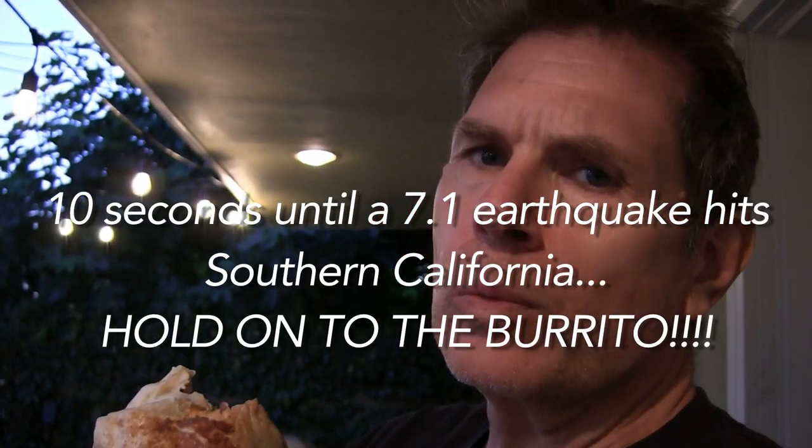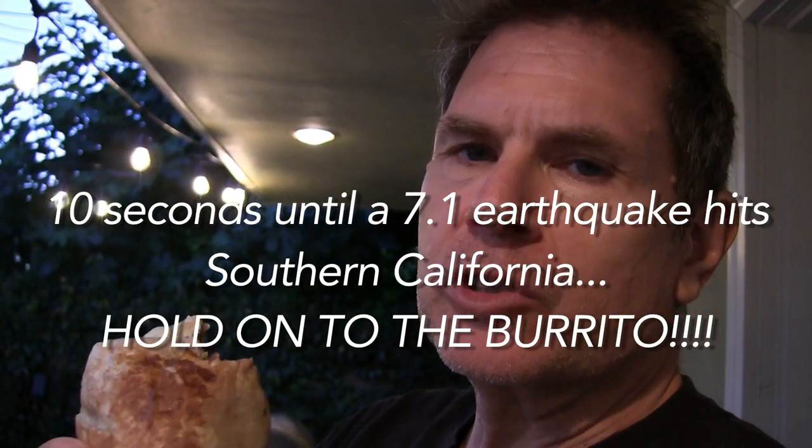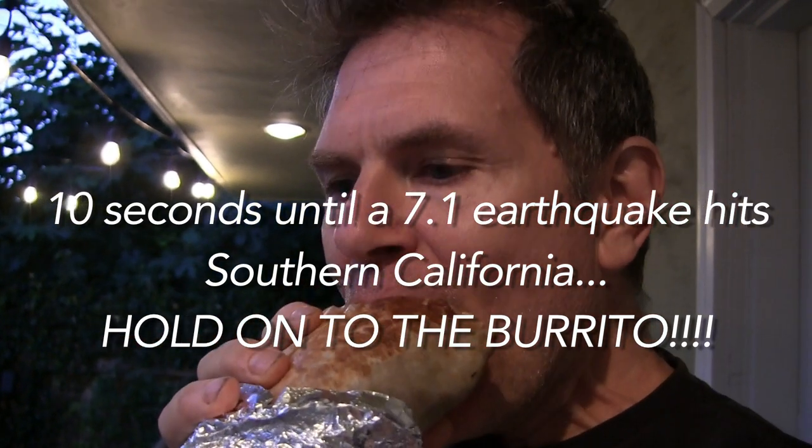That fresh grilled chicken is so good. Oh my god.